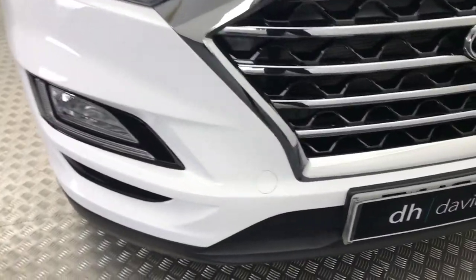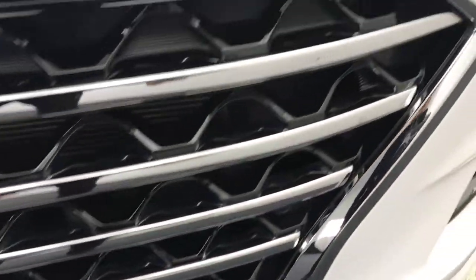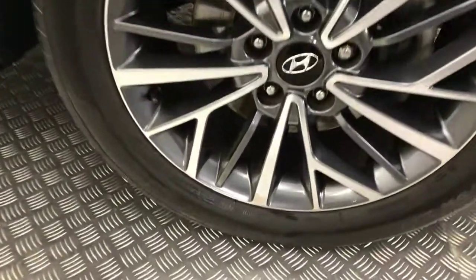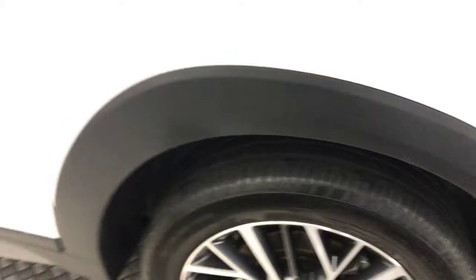I'll take you around the front. You've got front parking sensors. You've got this really cool looking chrome grille with these black inserts there. And obviously it is very clean being a 2019 plate. We've got the 18 inch alloy wheels and your tyres are really, really good as well.